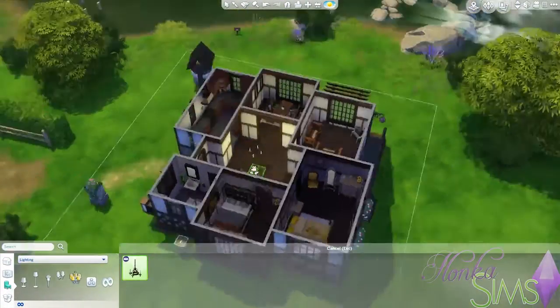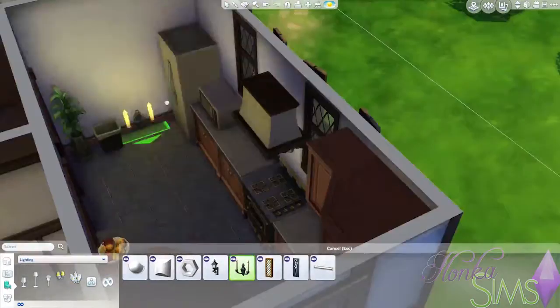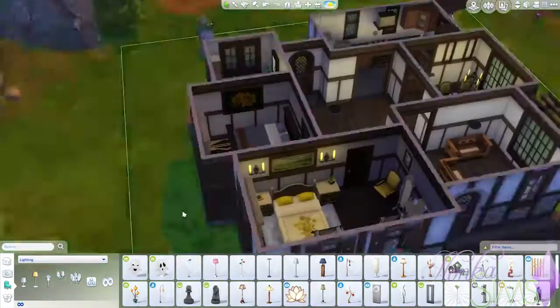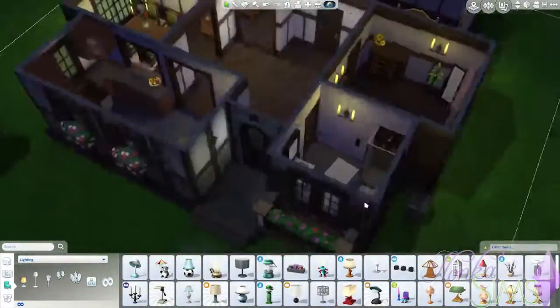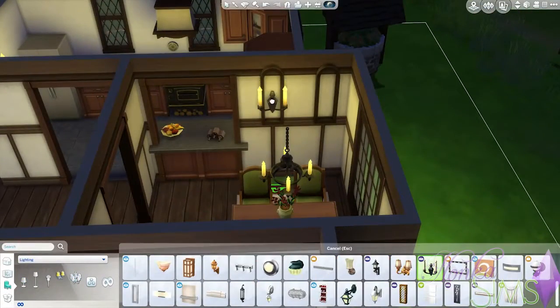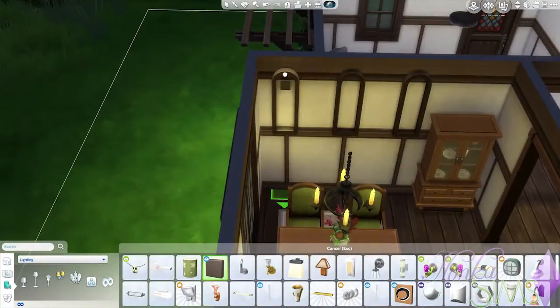Soon we will start on the living room as well. First I'm changing out all the lights, because obviously this is kind of an old cottage — it doesn't make sense to have spotlights everywhere. We still have to do the living room and then the hallway a little bit.